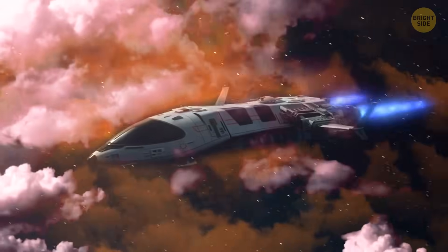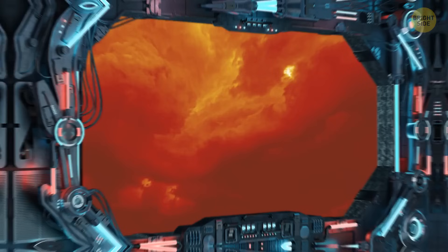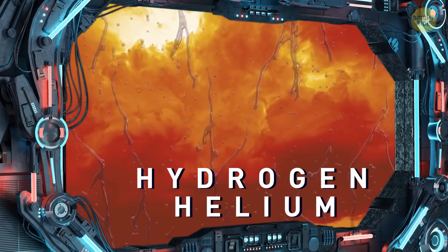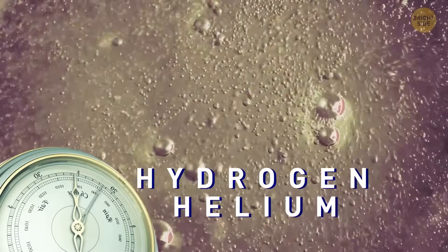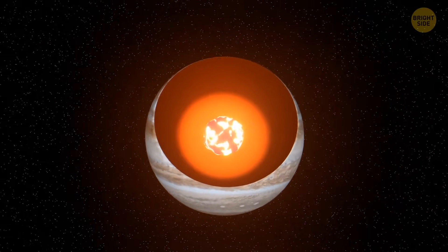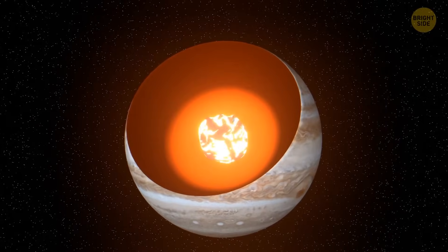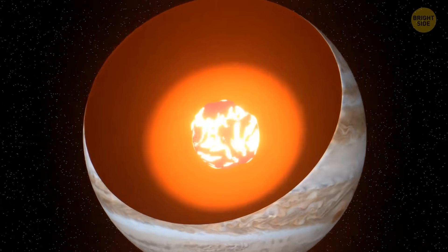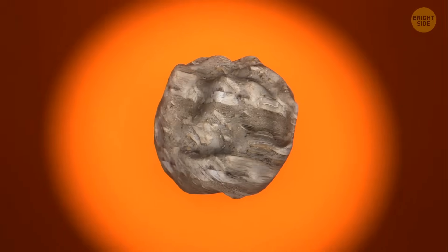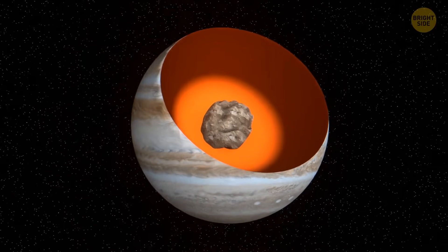If you continue descending toward the center of the planet, you'll see its atmosphere, mostly made up of hydrogen and helium gas, becoming liquid. It happens because of immense atmospheric pressure. The planet's core itself is a mysterious object — scientists still haven't figured out whether it's a molten ball of thick liquid or a solid rock 14 to 18 times the mass of Earth.